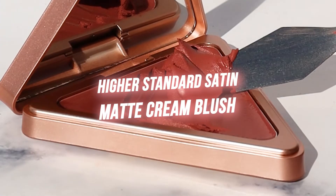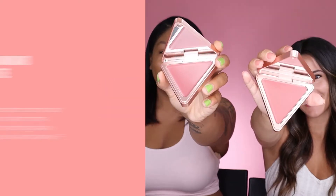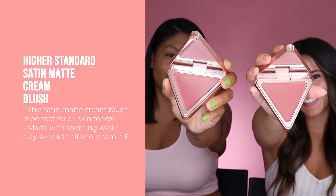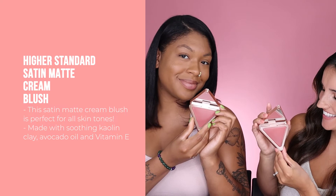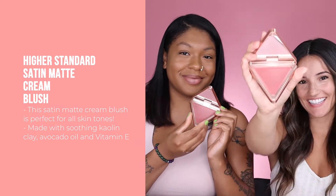Next we're going to apply the Higher Standard Cream Blush. This highly pigmented Satin Matte Cream Blush is perfect for all skin tones. It's made for normal, dry, combination, and oily skin types. We're going to use our sponges to apply this formula, which is super creamy and buildable.